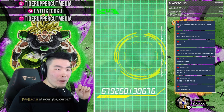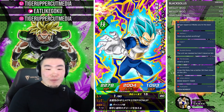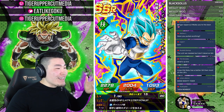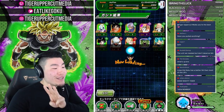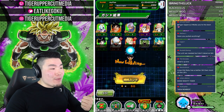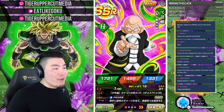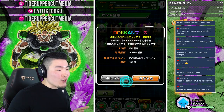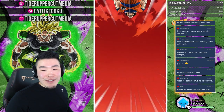We got a new member — welcome, I Bring the Luck. Thank you very much for becoming a member on the channel — it means a lot. You are officially member number three. We had SSJ Viper as first member, then Chris Hawk, and now my boy I Bring the Luck. And we got a new Twitch subscriber as well.